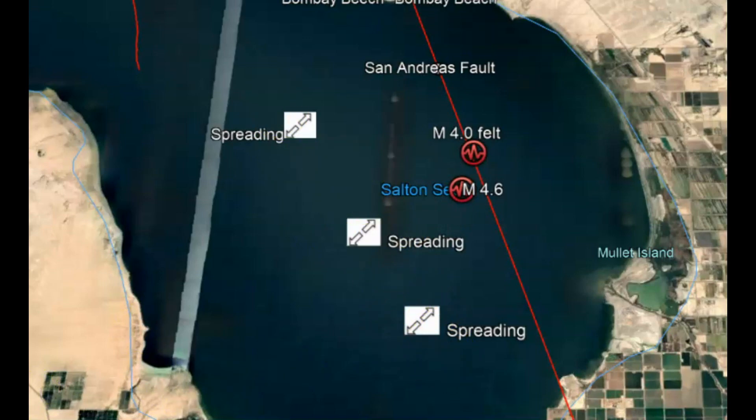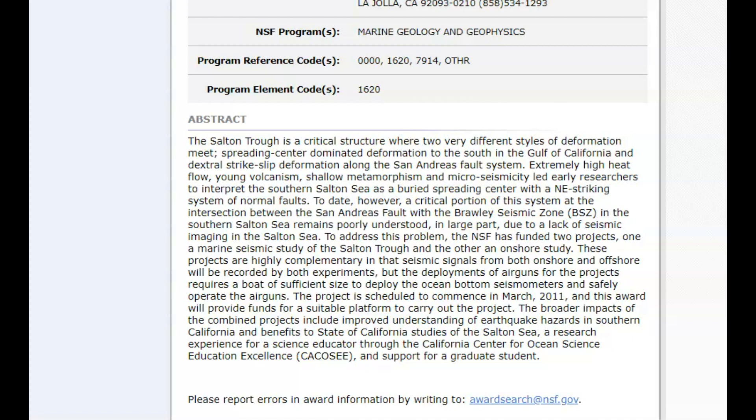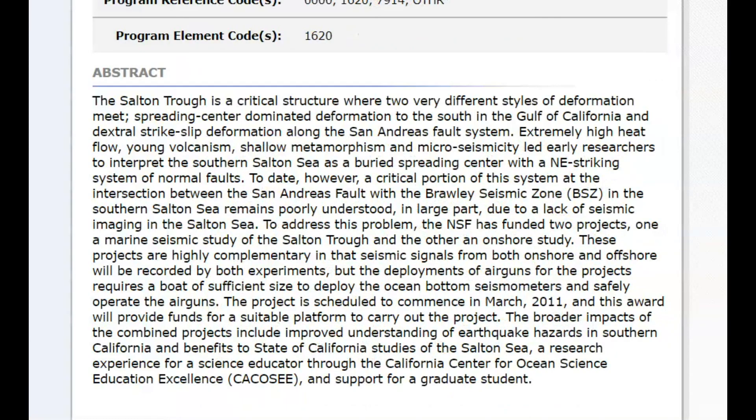Why are they having spreading? Because of volcanism, because of magma coming up. According to this research paper, the Salton Trough is a critical structure where two very different styles of deformation meet.